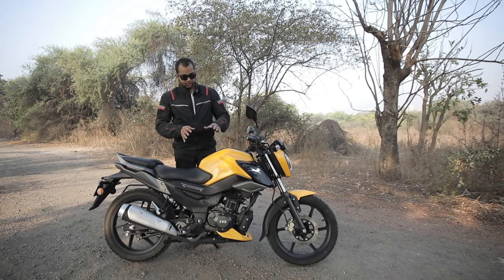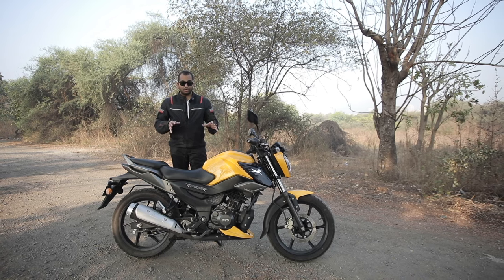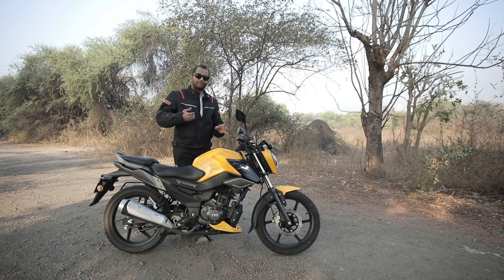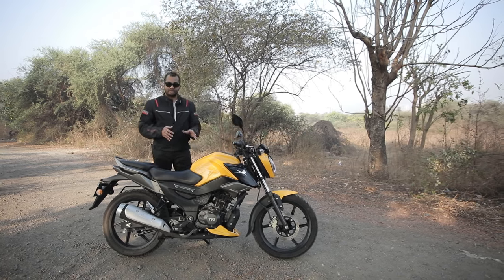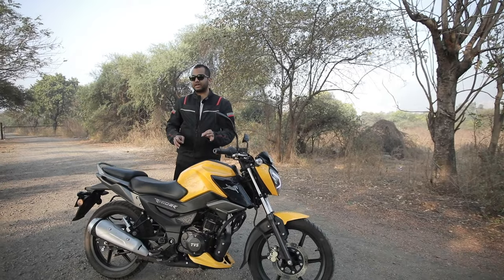Now just look at this bike — it is decent in dimensions. Although this is a 125cc class motorcycle, it is very premium and feels like a 150cc class motorcycle. Because of that, a lot of people will like it — it is not that typical vanilla flavour of the commuter segment.